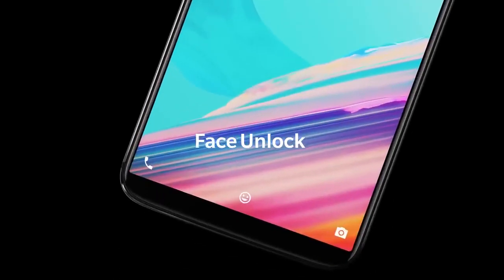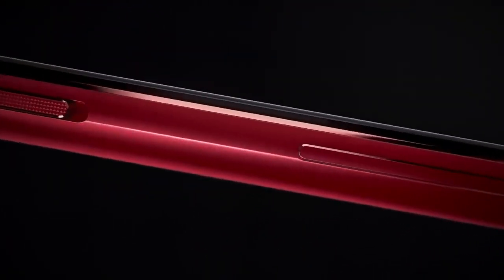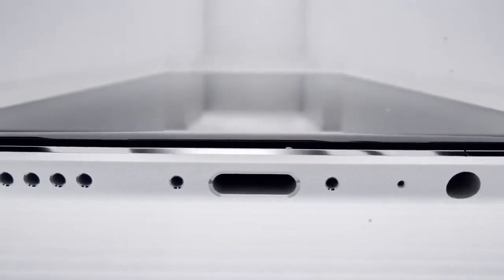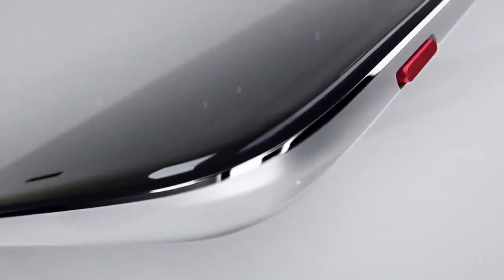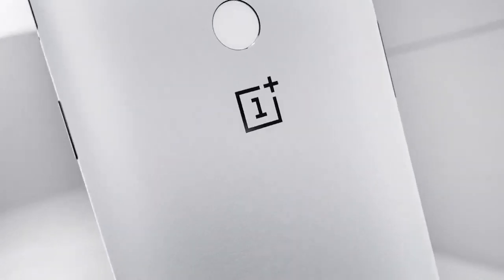The upcoming phone will also have a 19:9 display complete with an iPhone X-style notch. OnePlus will implement its own version of Face ID. Face ID, which debuted with the iPhone X in September, is a biometric facial recognition feature that replaces the Touch ID fingerprint scanner. The OnePlus 5T already supports face recognition but is not secure enough for mobile payments. OnePlus will boast an exciting rival to Face ID using a front-facing infrared 3D camera module that works even in the dark.